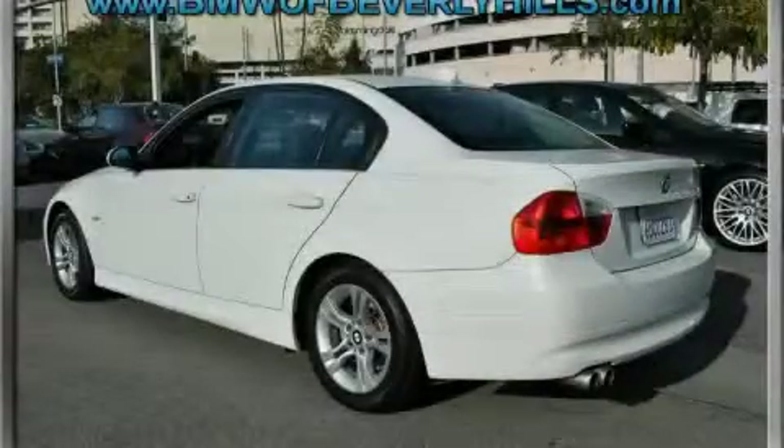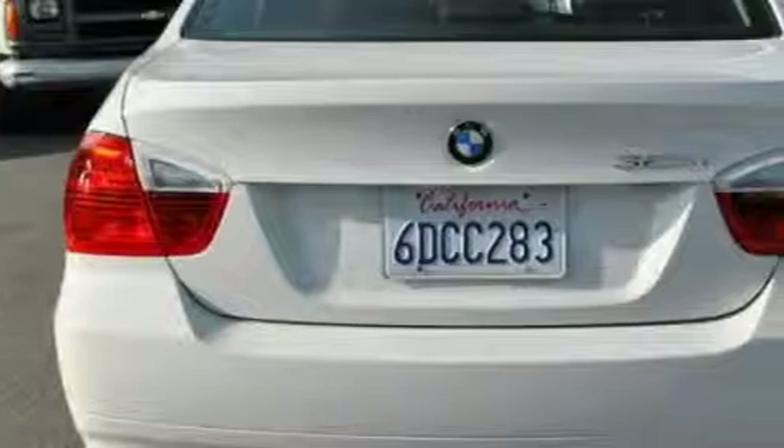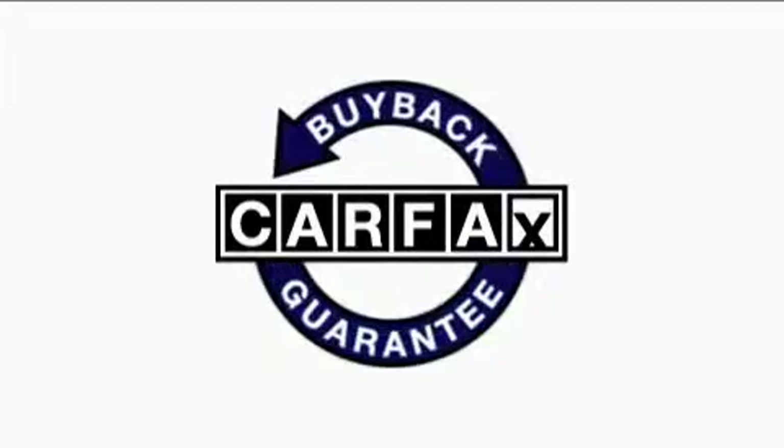This vehicle has just over 26,000 miles. The quiet 6-cylinder engine, connected to a smooth shifting automatic transmission, flows cleanly and smoothly. This BMW has had only one owner and it qualifies for the Carfax buyback guarantee.